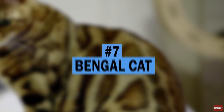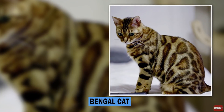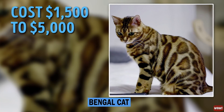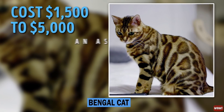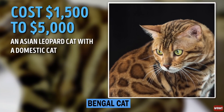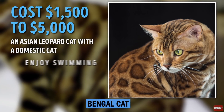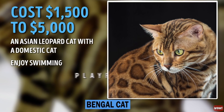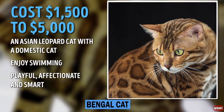Number 7: Bengal Cat. Looking like the mini version of a leopard, the Bengal cat is roughly between $1,500 to $5,000. It was created by crossbreeding an Asian leopard cat with a domestic cat. Like its large look-alikes, Bengal cats enjoy swimming and can often be found climbing the shoulders of their owners. They are playful, affectionate, and smart.